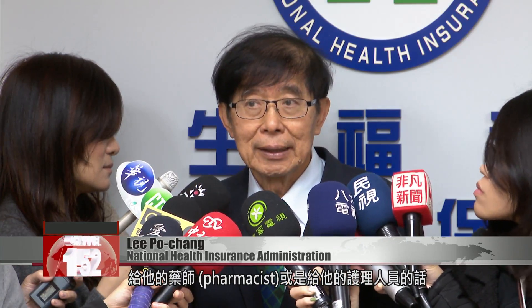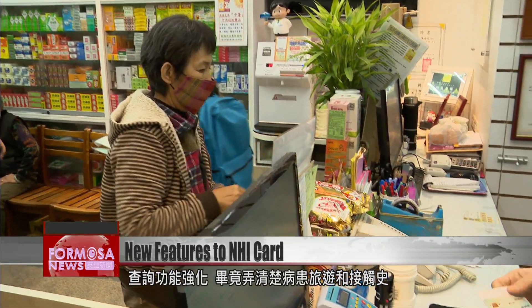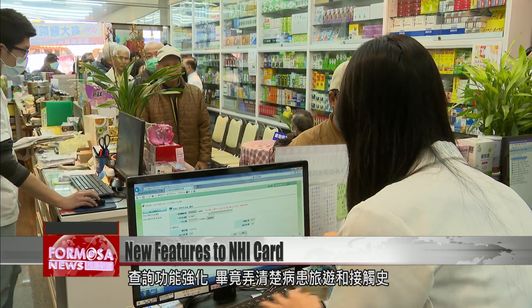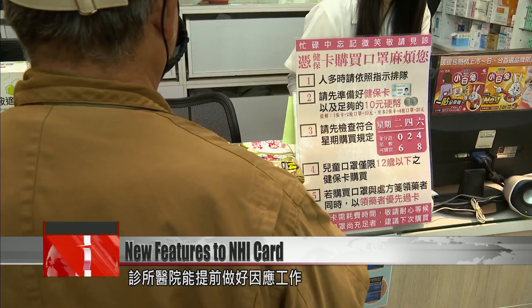If the physicians at the clinic authorize their pharmacists or nurses, people at the front desk can insert the cards in the readers to access patients' travel history. The improved system allows health centers to make preparations before patients with potential coronavirus infections arrive at the clinic.